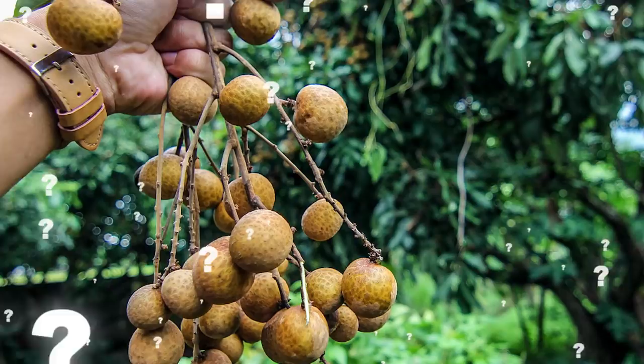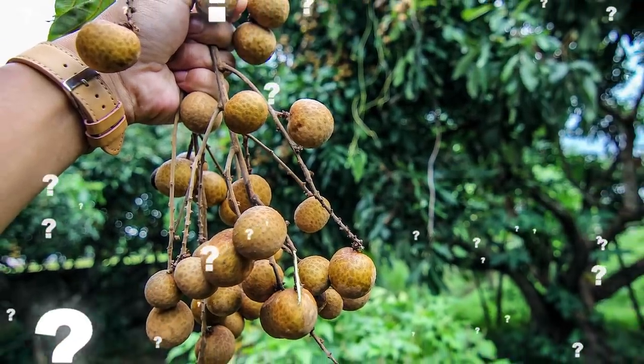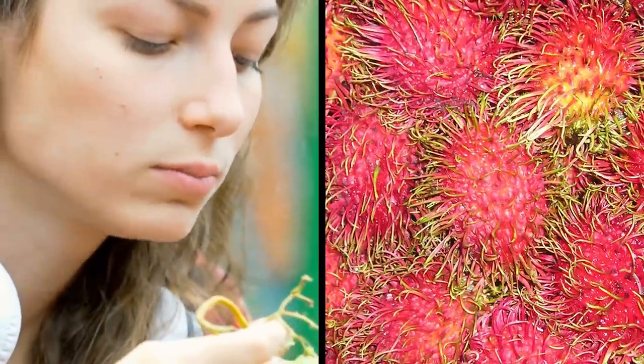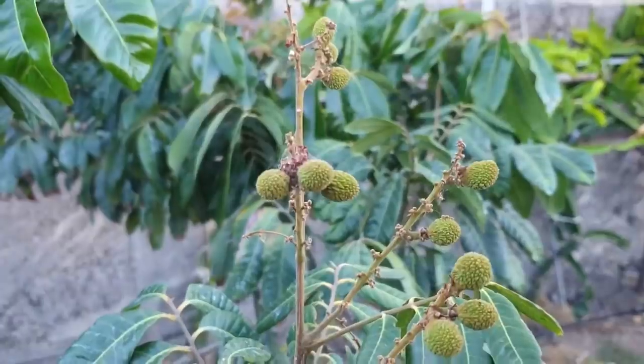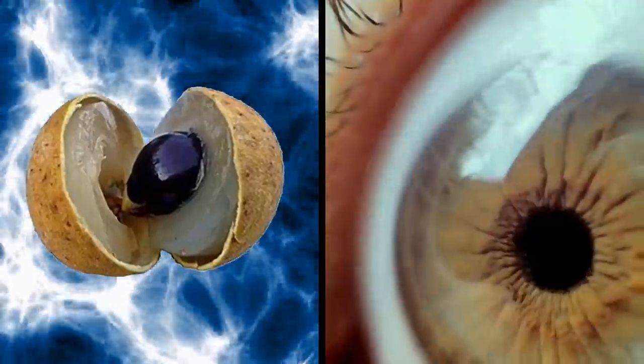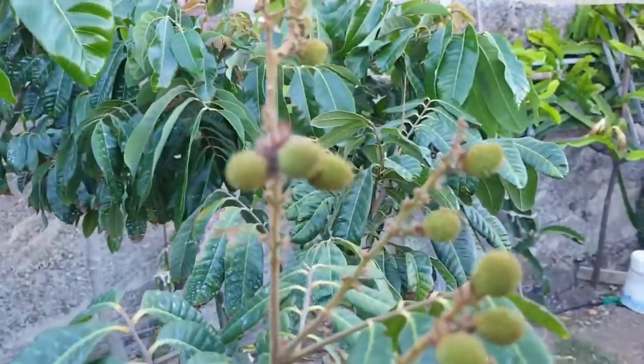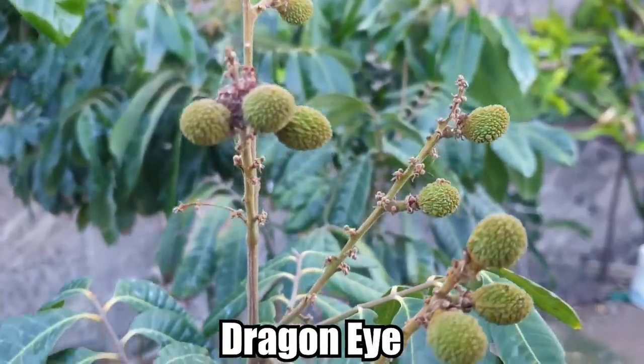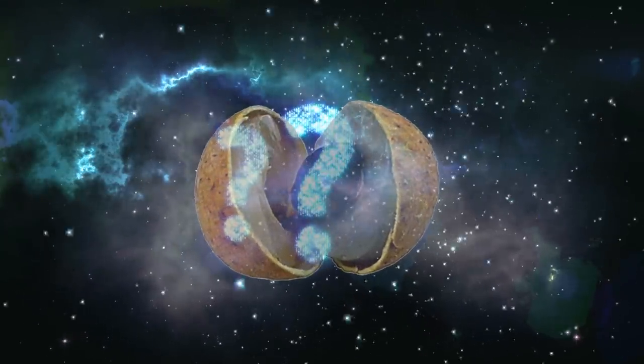Number 6: Longan. Have you ever eaten longan? It's an edible juicy fruit related to the lychee. While they may taste delicious, when you look at the inside, they look a little creepy — they look a lot like a complete eyeball. That's why it's named Longan: its literal translation in Cantonese is 'dragon eye.' Most researchers think that Longan originally grew somewhere between Myanmar and China, although there are records of its existence all over different parts of Asia. Does it look like a dragon eyeball to you?